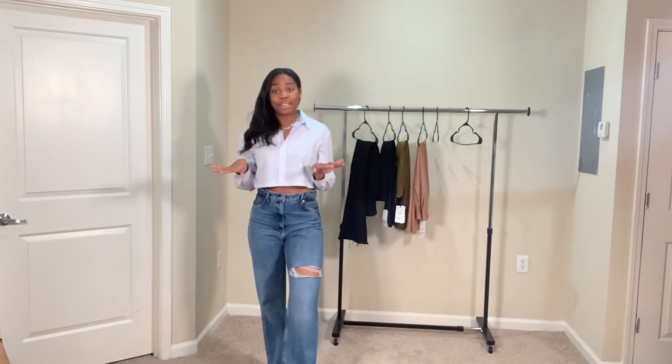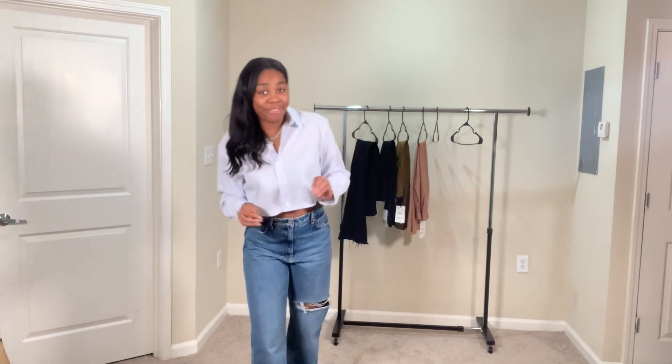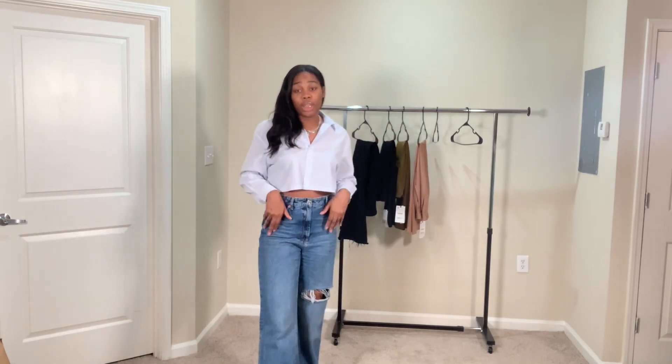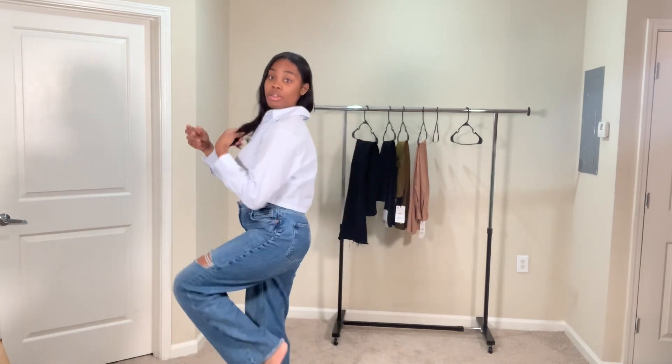I think these are in style right now — people are definitely liking this type of pants. I feel like back then these pants were around, then it died out, and now it came back. This is also a good trendy fall look when it comes to jeans, so I definitely vibe with this one.